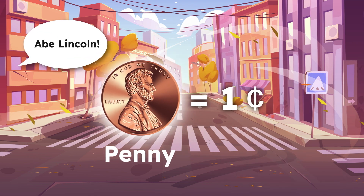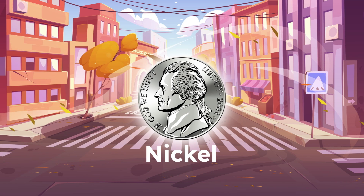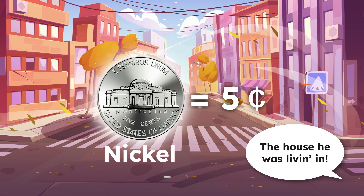Who's on the front? Abe Lincoln. What's on the back? A shield. Nickel, nickel, silver and thick. What's it worth? Five cents. Who's on the front? Thomas Jefferson. What's on the back? The house he was living in.